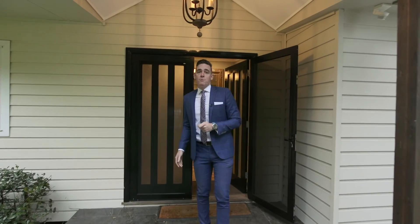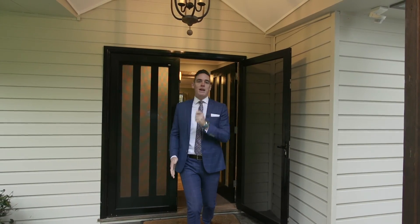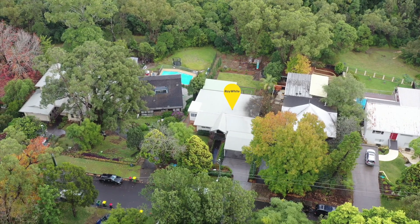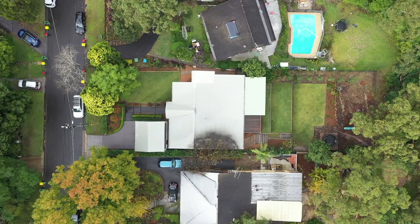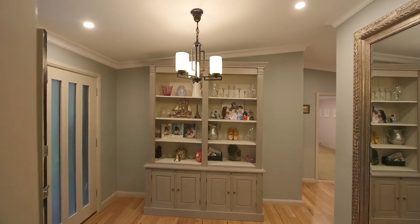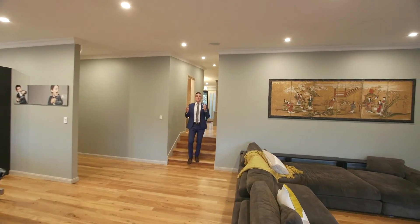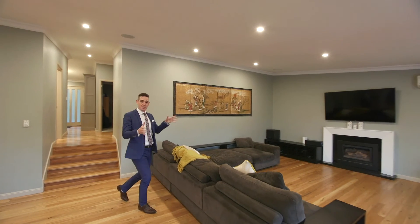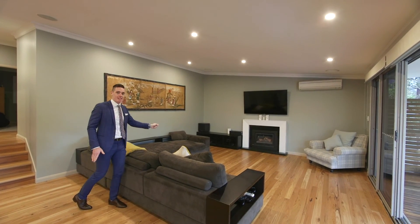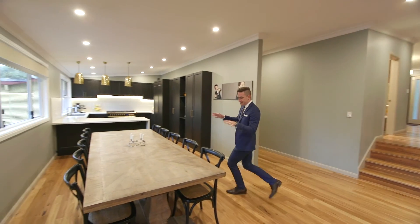This four-bedroom home has two bathrooms — one an ensuite — and a beautiful expansive deck looking out over the backyard. When entering this property, it's clear that family was in mind when it was designed, starting with this large family area centrally located around a gas fireplace, and then moving into this big dining area with a 10-seat dining table.